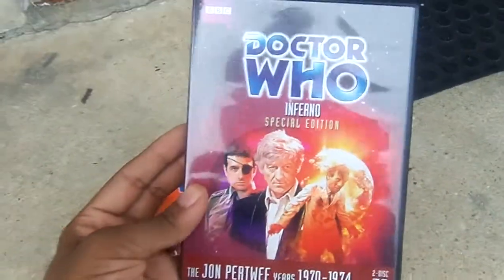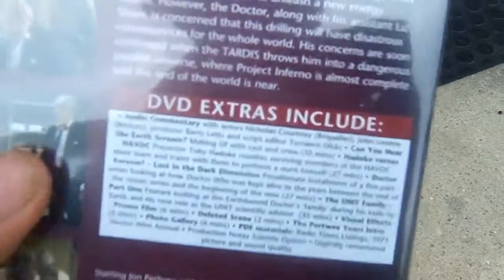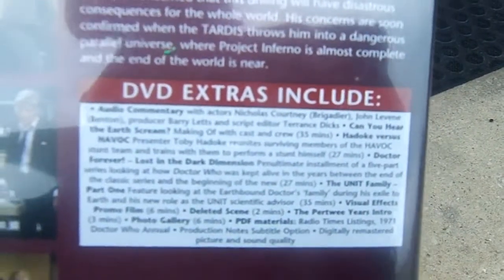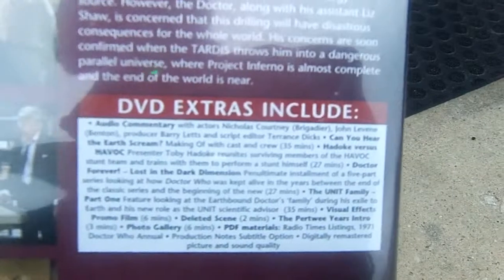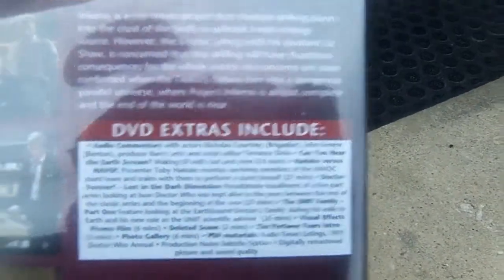This has some interesting new features, including Haddock vs. Havoc, The Doctor Forever, and more.